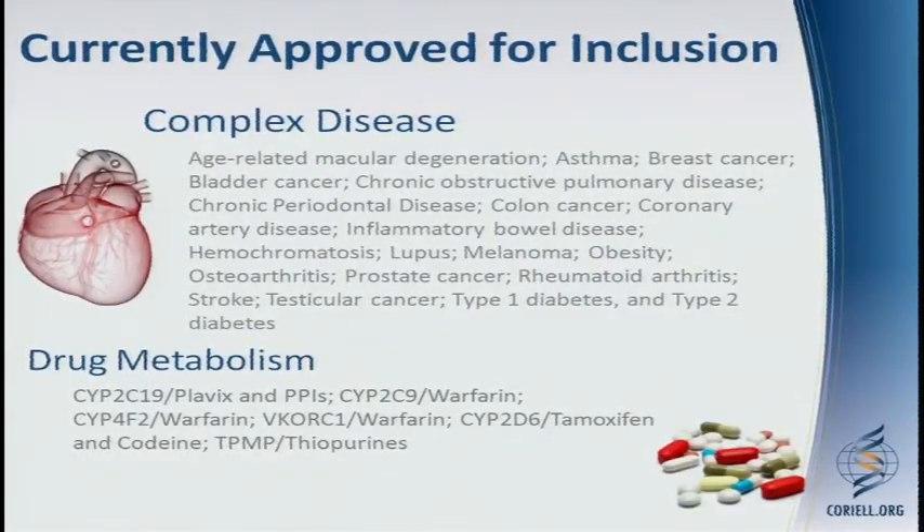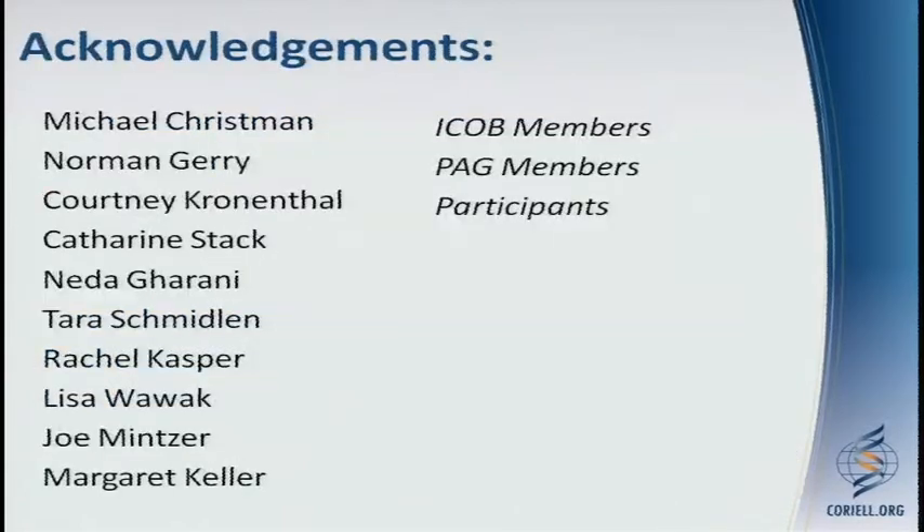A list of the currently approved diseases and drug metabolism pairs approved by the ICOB so far, along with acknowledgments of the staff and ICOB and PAG that participate in this project. We have time for a couple of questions or comments now, and then this session is interrupted by lunch, but we have three speakers after lunch and then a longer discussion session at the end.